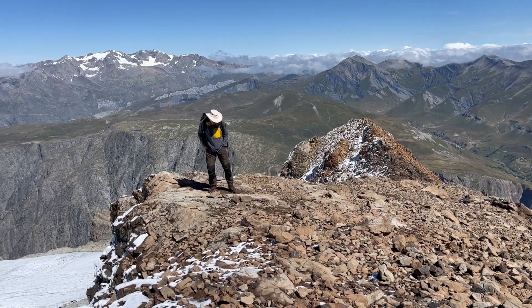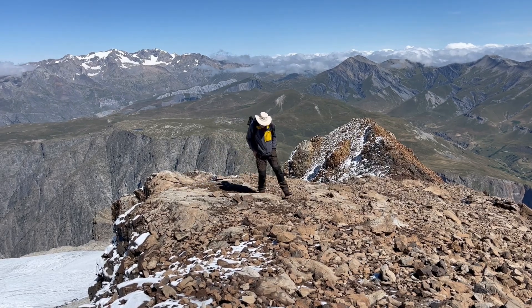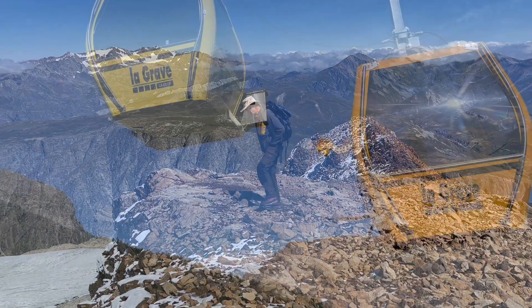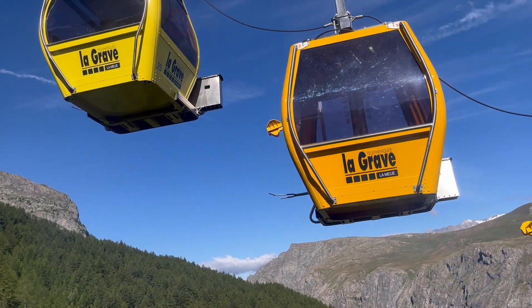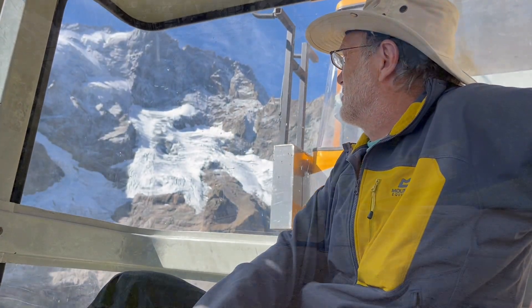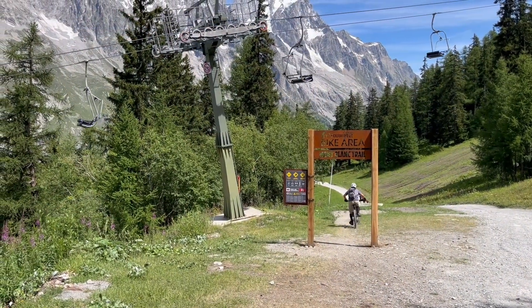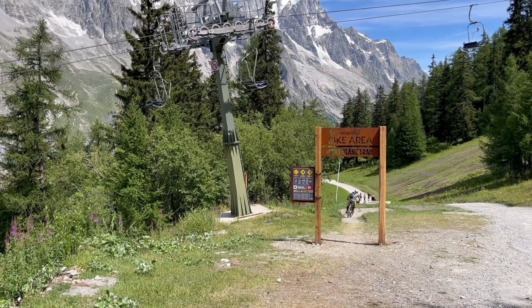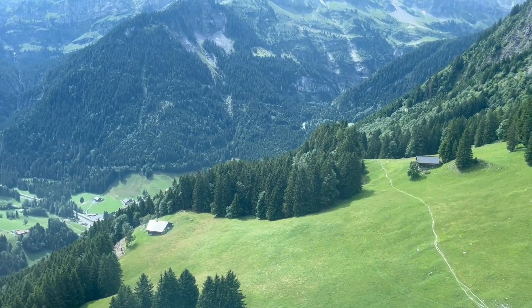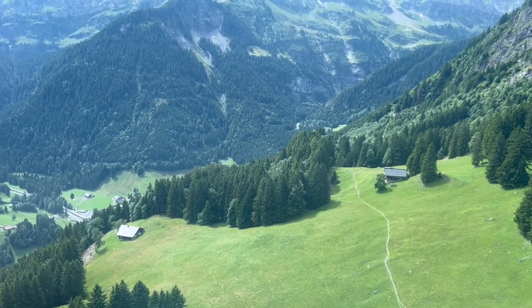Much great geology is accessible to those not inclined to mountaineering, thanks to the network of cable cars and ski lifts that run during the summer season, especially to serve the booming sport of mountain biking. Let's look at a classic part of alpine geology, using access from cable cars or walking on near horizontal paths.